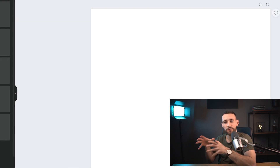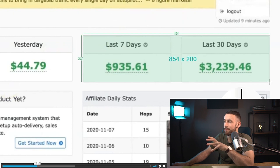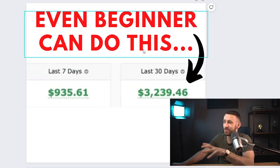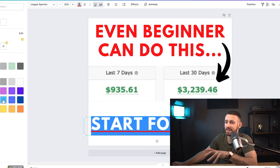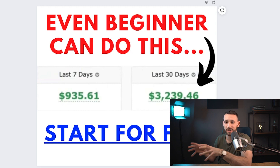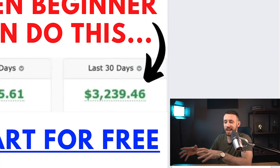Now create something engaging related to this free product. Go inside the sales page, open the video, pause it, and print screen a payment proof — save it and add it to your promotional material. Then go to Text and add something like 'Even a beginner can do this,' and at the bottom add a call to action like 'Start for Free,' underline it, and change the text color to blue. This is the promotional material we'll use. It may look simple but it's highly converting. When done, go to Download, choose PNG, and download it.